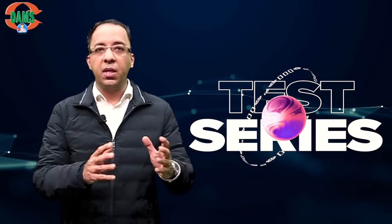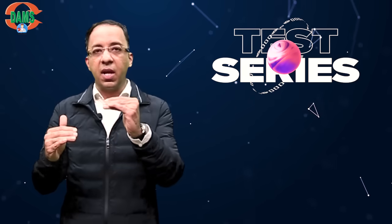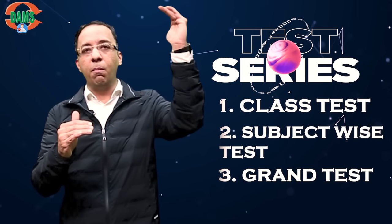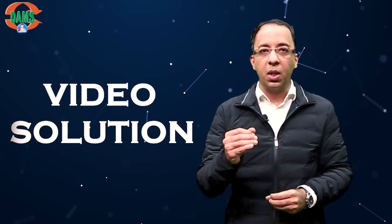At the basic level, we have a course called the Test Series. This online test series is a unique test series which comes with multi-level testing. You have class tests, subject-wise tests, grand tests, and mock tests. All of these tests come with video solutions so that you can have instant doubt solving after submitting the test. You can learn from the teachers how you should have approached the question. These tests are known to be the game changer.